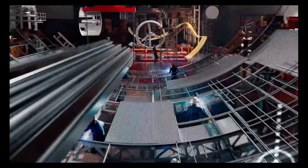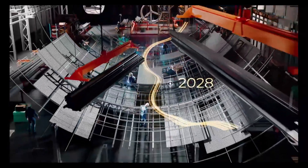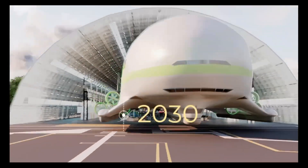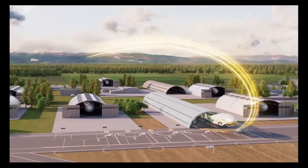Aimed at revolutionizing air travel, they offer sustainable solutions for industries such as logistics, tourism, and emergency services. With a strong focus on safety, efficiency, and versatility, Aeronova is paving the way for the future of airship technology.